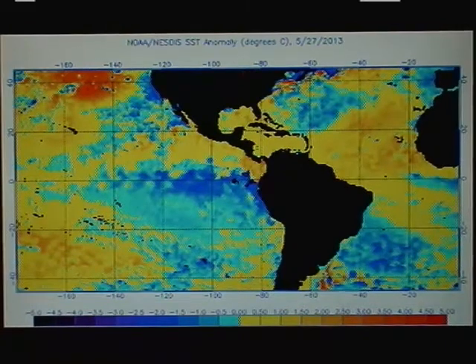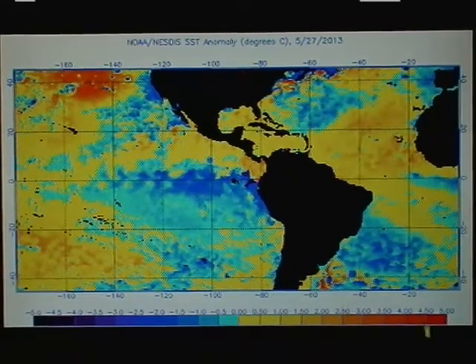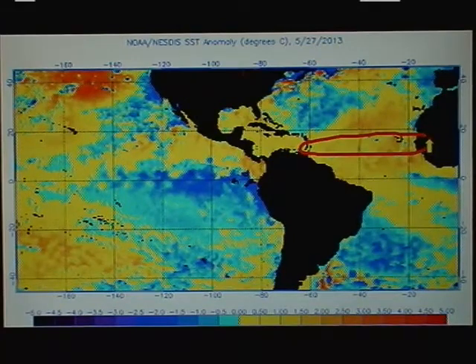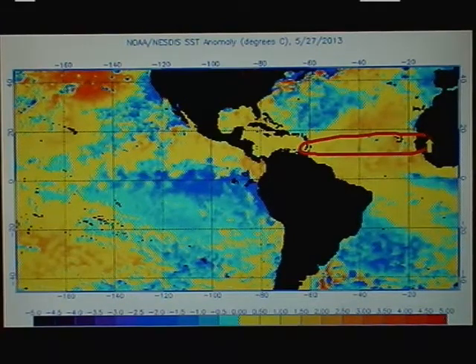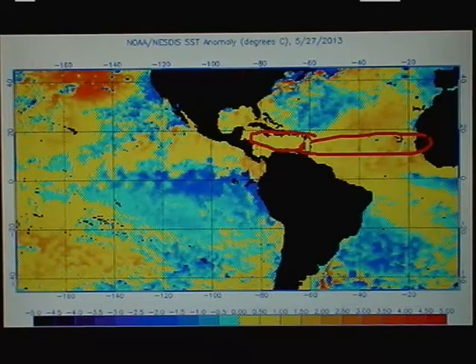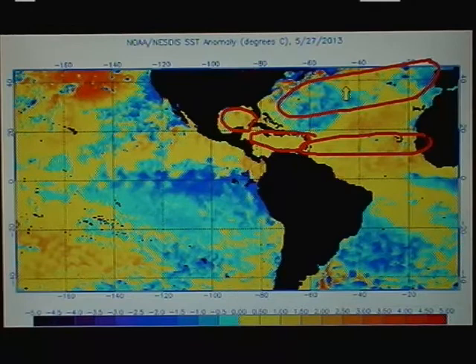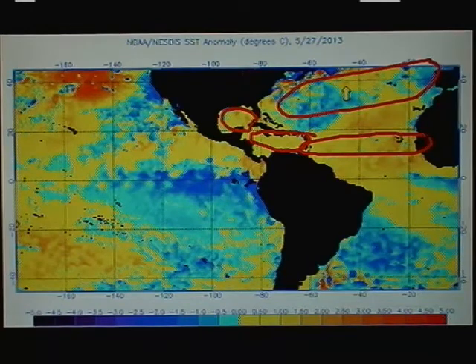First we'll take a look at sea surface temperature anomalies — those departures from normal out here across the Atlantic. They are running significantly above the long-term average, even across the Caribbean Sea starting to go above that average, as is the Gulf of Mexico, warming up significantly now. The subtropics up here in the northern latitudes are cooler than the long-term average.